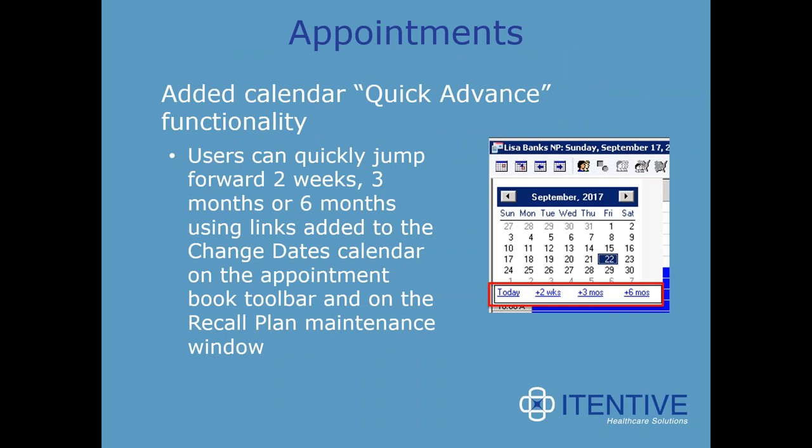In appointments, there is an added calendar quick advance functionality. Users can quickly jump forward two weeks, three months, or six months using links added to the change dates calendar on the appointment book toolbar and on the recall plan maintenance window. This allows the user to advance the calendar date with fewer clicks — a long time coming and will make a world of difference when scheduling a patient for a follow-up weeks or months later.